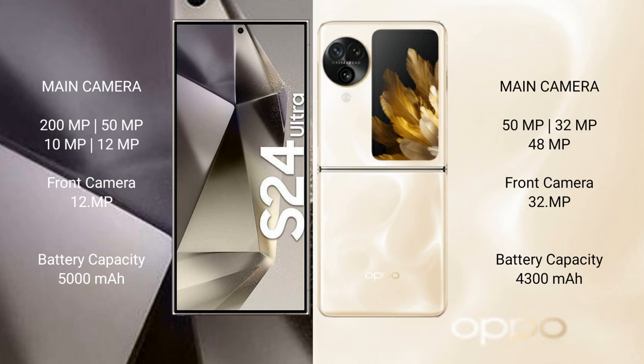Samsung Galaxy S24 Ultra features a quad camera setup: 200MP, 15MP, 10MP, and 12MP, with a 12MP front camera.